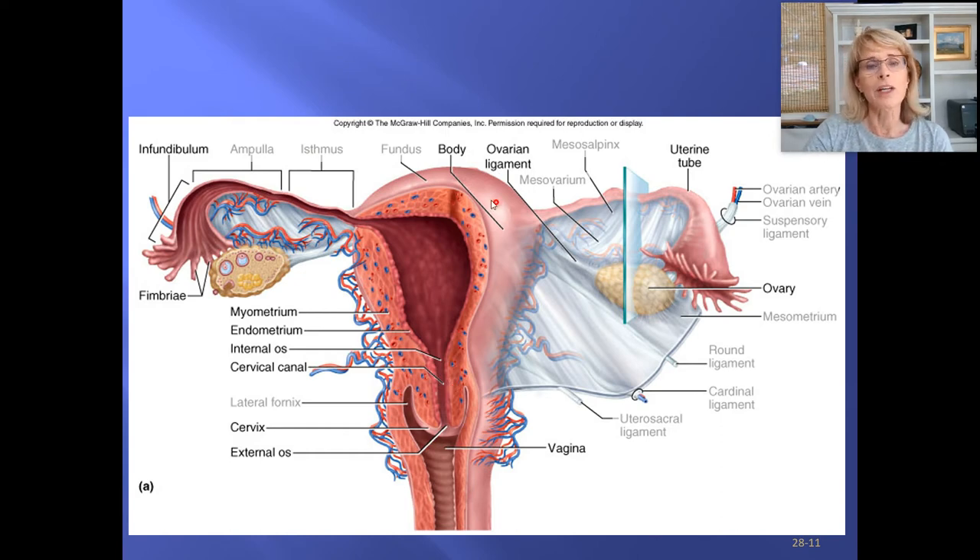The uterus is remarkable because it starts off being the size of a very small pear, and yet by the time the baby is ready to be born, it's quite enormous. It doesn't just stretch — in order to push that baby out, the muscle wall of the uterus needs to be very strong. The uterus has different regions.